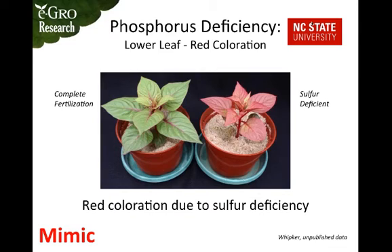Sulfur deficiency can also manifest as red coloration. This is more common in plants that naturally have some red coloration already, and it differs from phosphorus deficiency because the entire plant shows an overall reddening, whereas phosphorus deficiency would appear on the lower leaves first.